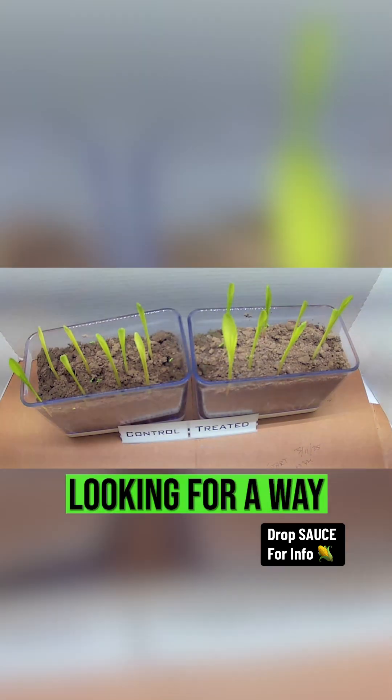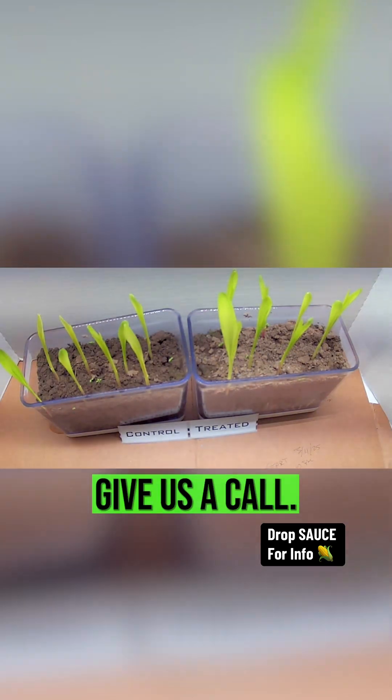So if you're looking for a way to get your crop up and out of the ground and growing faster in a cool environment, give us a call. We'd love to talk to you.